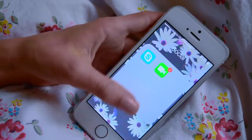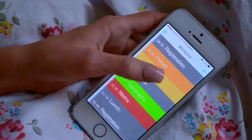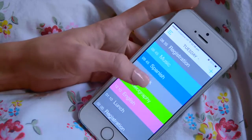I've then got Photos and a folder called Social which has got Skype and FaceTime in it, Safari, and then I've got this app called Timetable which I've got my school timetable on. You can write in if you've got homework or whatever, and it's just really good for keeping you organised during the week.